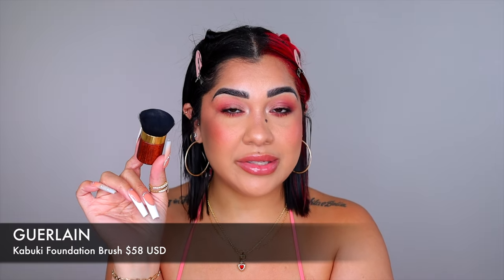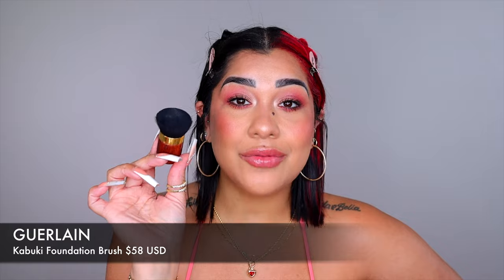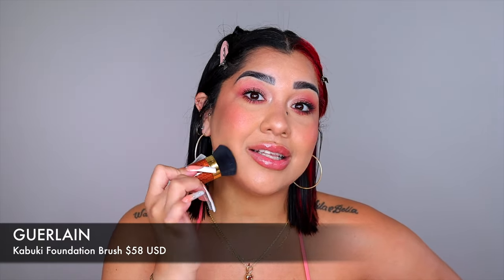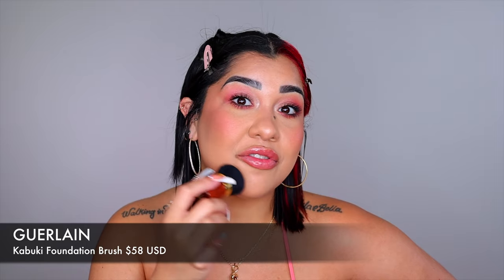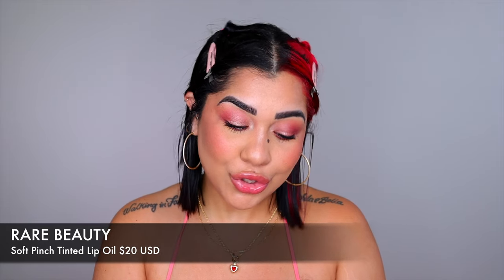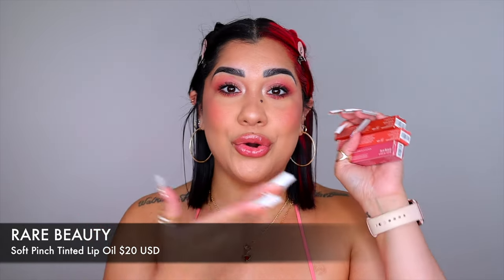This brush is for my babes who don't like beauty blenders or sponges. Get this new one from Guerlain during the sale. It's around $58, but it gives you the same finish as a beauty blender — when this brush touches your skin it doesn't even feel like a brush.